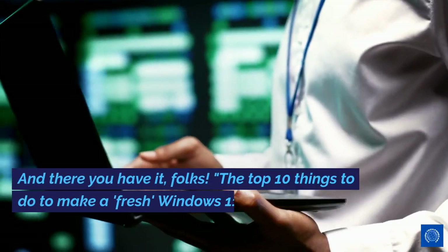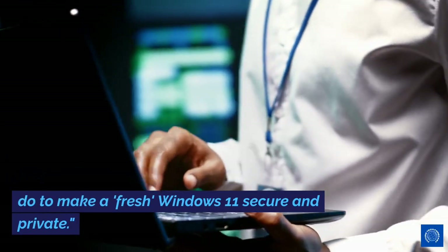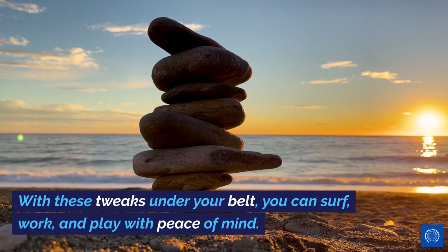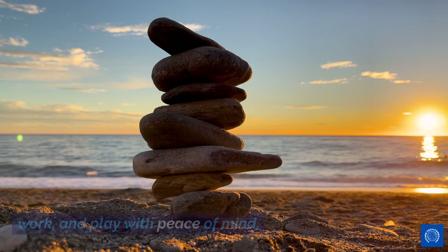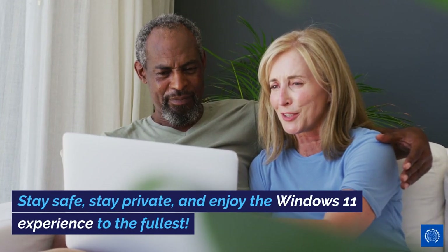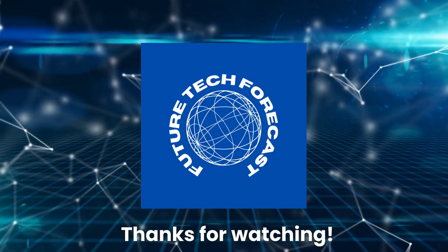And there you have it, folks — the top 10 things to do to make a fresh Windows 11 secure and private. With these tweaks under your belt, you can surf, work, and play with peace of mind. Remember, in the digital world, a little precaution goes a long way. Stay safe, stay private, and enjoy the Windows 11 experience to the fullest. Thanks for watching.